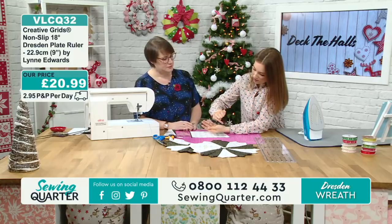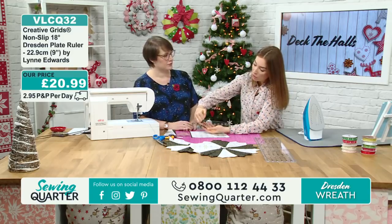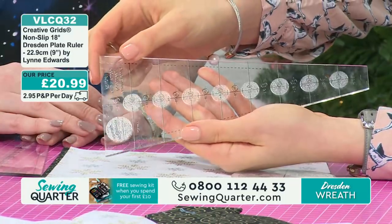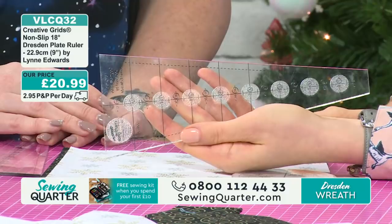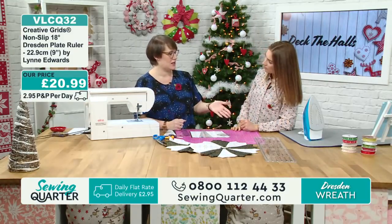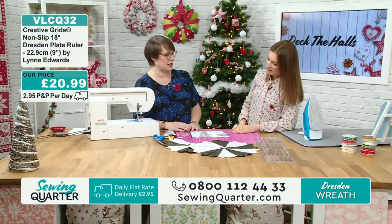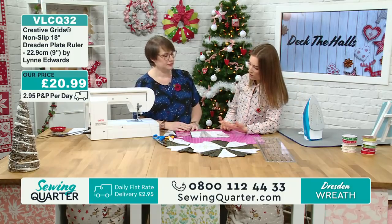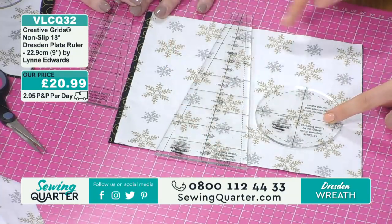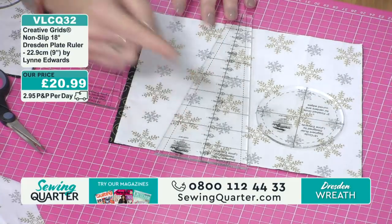They're so well designed. You can see those little dots — I don't know what formula Creative Grids have got, but those little dots really do stop it slipping and sliding on the fabric. And they're not stuck down — you can't pick them off, they're not going to come away. The ruler has lasted for years and it really doesn't wear off. You also have all your markings on the ruler — half-inch increments all the way up — so you can do different sizes.